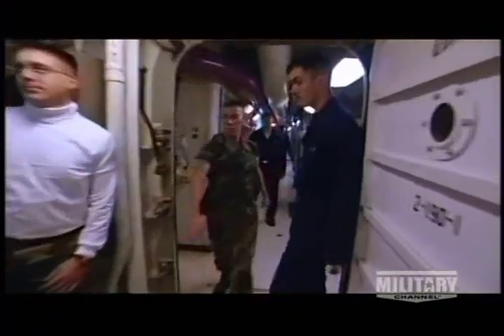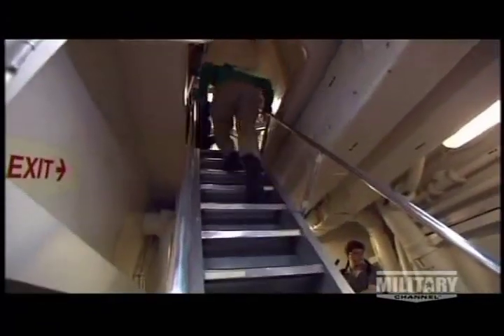As in any town, a carrier's residents can spend months, even years, aboard without seeing her every corner. George Washington is honeycombed with nearly five miles of passageways and thousands of watertight doors.